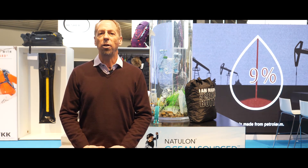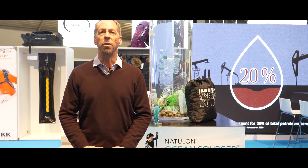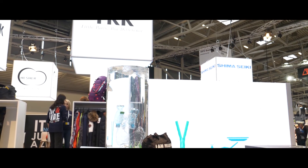Waikiki Natulon Ocean Sourced — we believe it's the way of the future. Thank you.